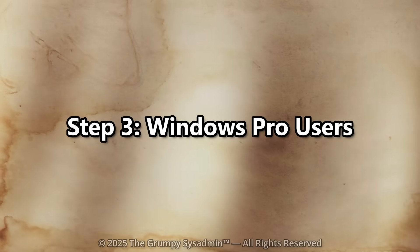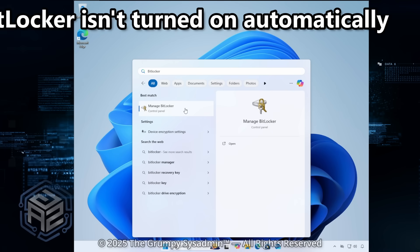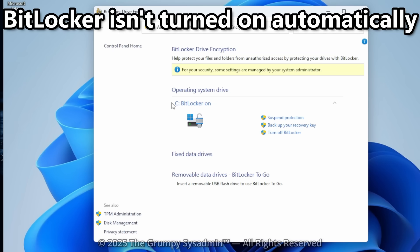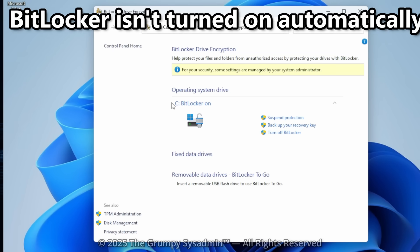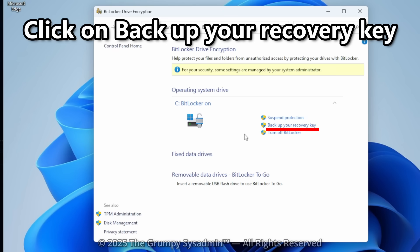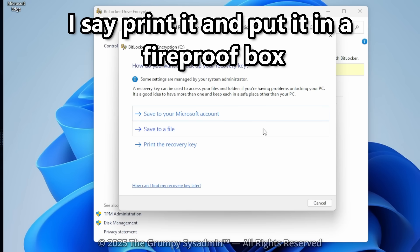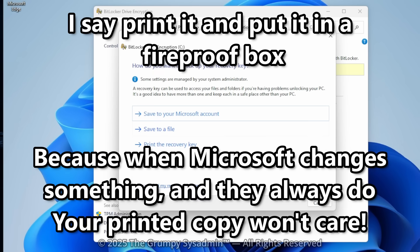Step 3: Windows Pro users. If you're running Windows 11 Professional, things are a little different — BitLocker isn't turned on automatically. To check or back up your key, open the start menu and type BitLocker again. Choose "Backup your recovery key." You can save it to a file, print it, or store it in your Microsoft account. Personally, I say print it and put it in a fireproof box. Because when Microsoft changes something — and they always do — your printed copy doesn't care.